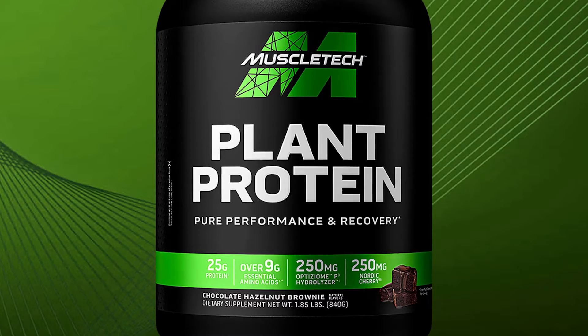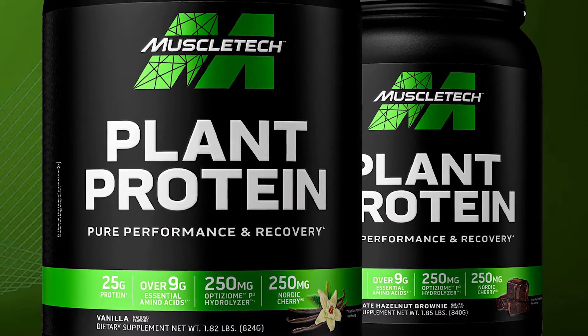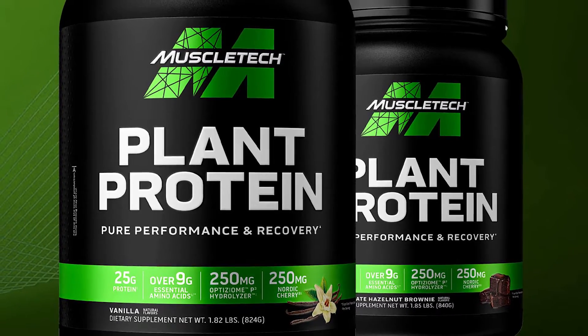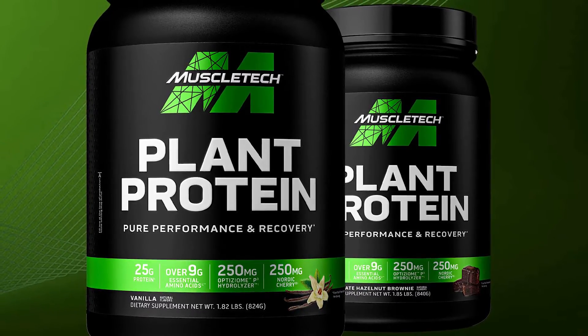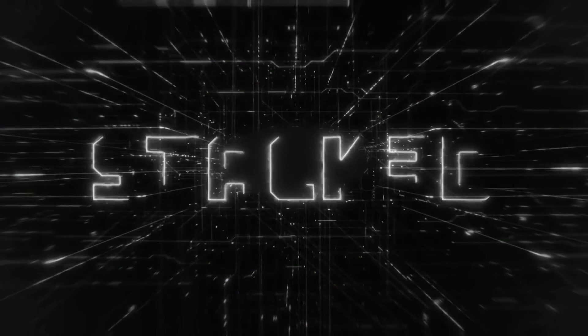MuscleTech Plant Protein is due to begin rolling out to retailers next month, including the online giant Amazon and the brand's own online store at MuscleTech.com. It'll have 20 total servings per tub, in those two flavors — chocolate hazelnut brownie and vanilla — at a reasonably competitive recommended retail price of $34.99 each.